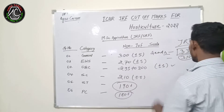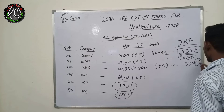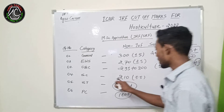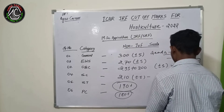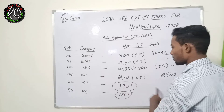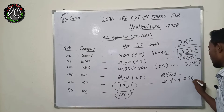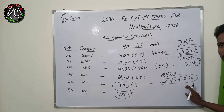For OBC, those who are bringing 330 marks plus or minus 5 will get a JRF seat in the OBC category. For SC category, those scoring 250 plus marks will get JRF seats in the horticulture group. For ST, they will also need 240 to 250 marks. There will be a little bit of difference between these two category groups.